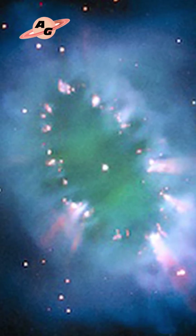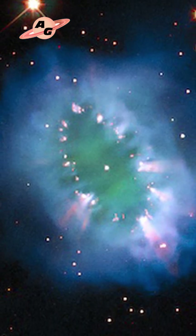The interspersed bright knots, appearing to us like emeralds in a necklace, are dense clumps of gas within the ring. We can observe regions of hydrogen emission in blue, oxygen in green, and nitrogen in red.